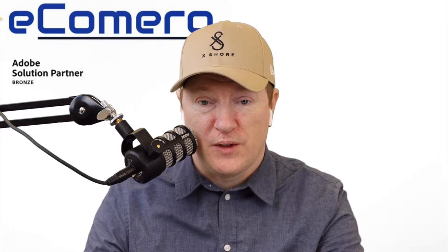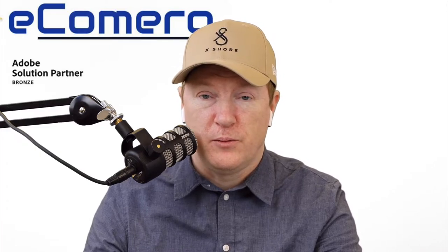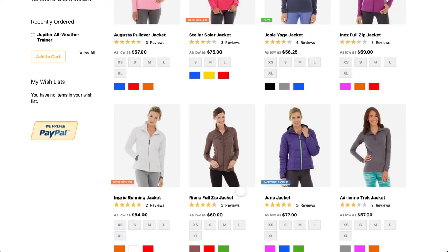In Adobe Commerce you can work with Adobe Sensei product recommendations. Here we see a B2C customer who browses the catalog and finds a very nice purple jacket, and you can see there is a local store availability flag on the product thumbnail.